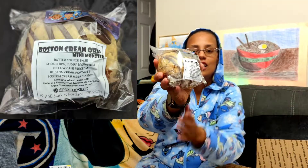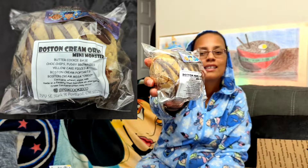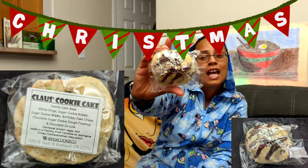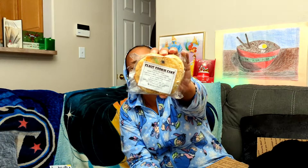We also got the Boston Cream Oreo mini monster. It's hard to see with the plastic on there, but it's supposed to have Boston cream filling and Oreo pieces in there. This is the Cookie Butter Half-Baked — it has a chocolate-dipped cookie butter truffle in the middle with hazelnut spread and Oreos. I love Oreos, so a lot of these are fairly Oreo-heavy. This one is a Christmas in July flavor — it's Claus's Cookie Cake, so it has the sprinkles, a vanilla cookie base, sugar cookie M&Ms, birthday cake Oreos, and chocolate drizzle.